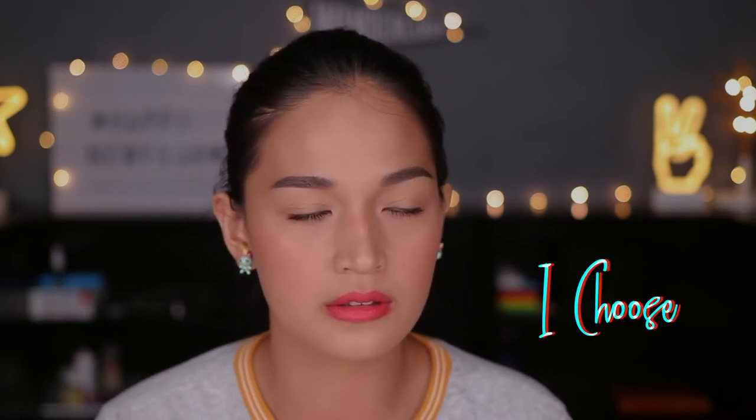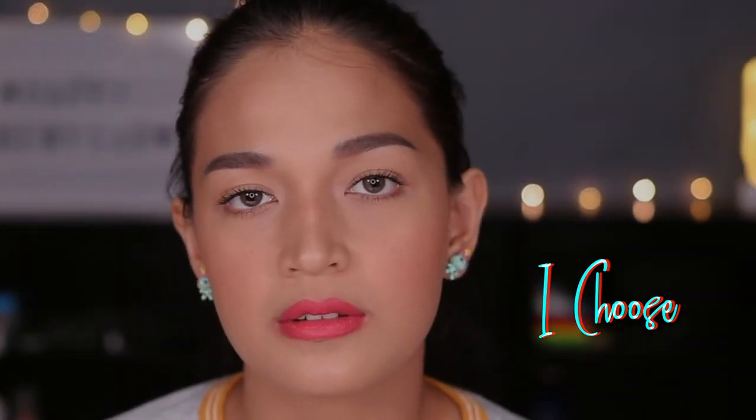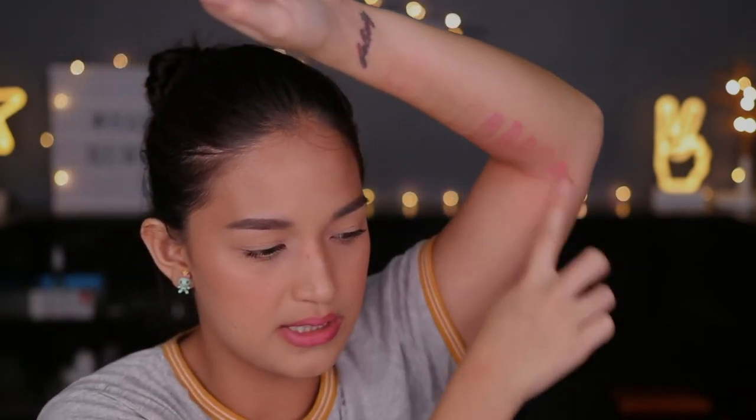The next shade is I Choose. You can see on my arms — I've swatched so many reds — and the stains are still there. But that's fine, because some people love stains and some don't. For me, I like stains, especially because even if I don't know if the lipstick is removed, I know there's still color on my lips.